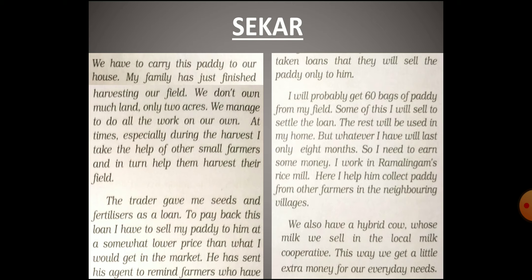The trader pays quite less than the market price, but Sakar and other small farmers like him do not have a choice. The trader even sends his agents to remind those farmers who took a loan that they must sell their paddy to him only. Sakar gets around sixty bags of paddy from his field, out of which he uses some bags to repay or settle the loan. The remaining bags he keeps for home use, but this is not sufficient for the whole year and finishes in about eight months.